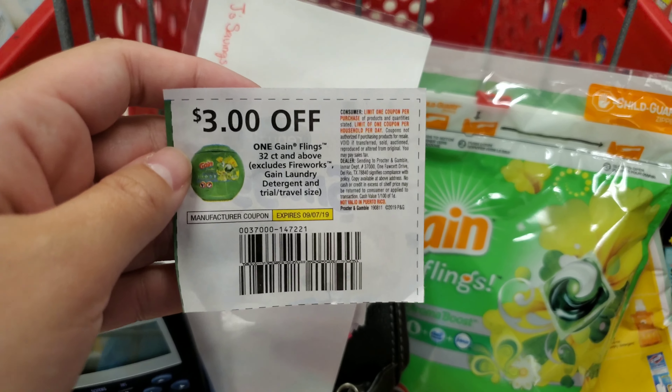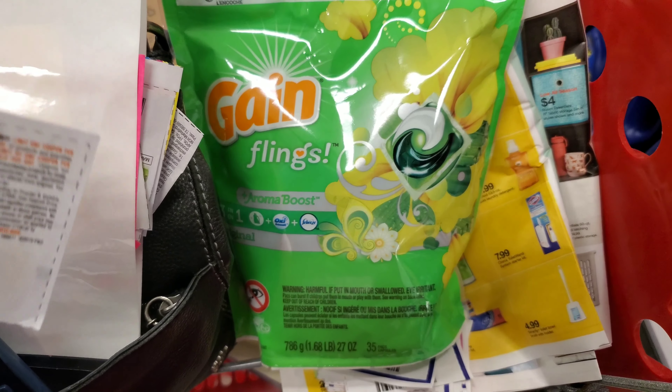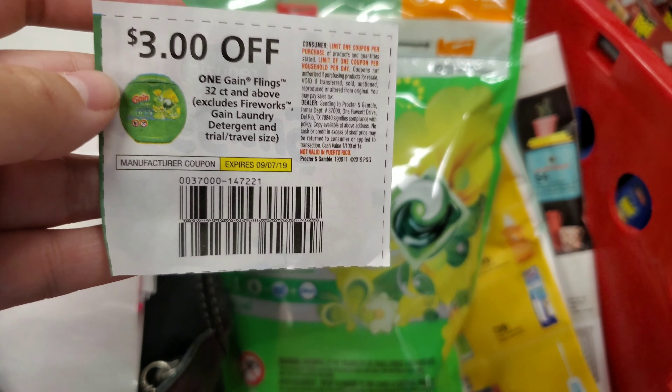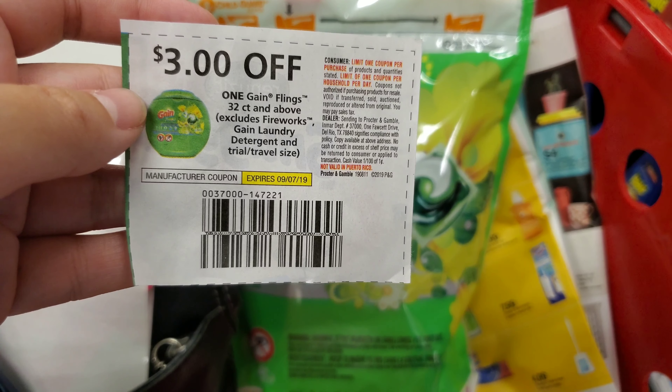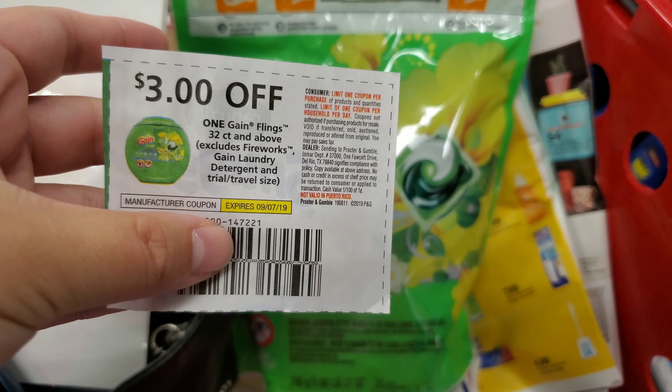The first deal to reach our $50 goal is on Gain Flings — it's $9.94 for the 35-pack. Using this $3 off P&G coupon makes it only $6.94, and that's going to start us off toward our $50 goal.